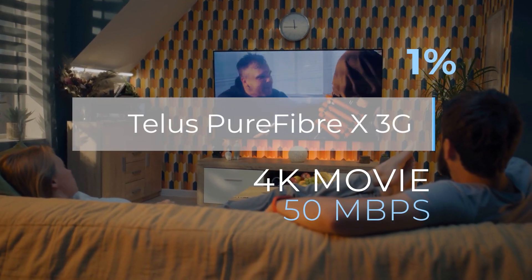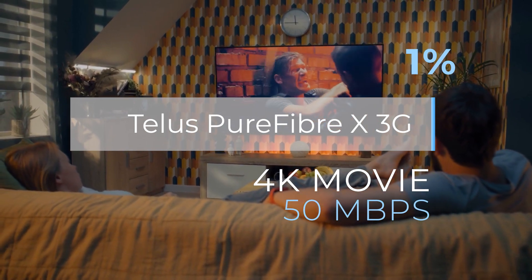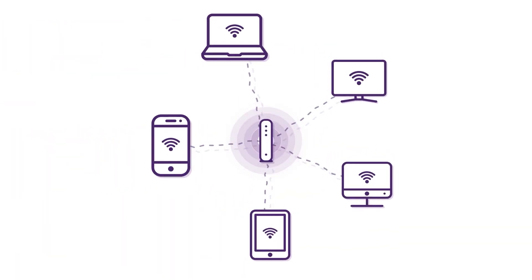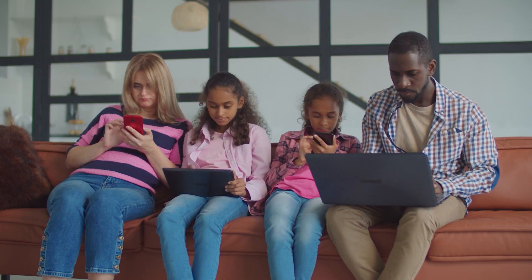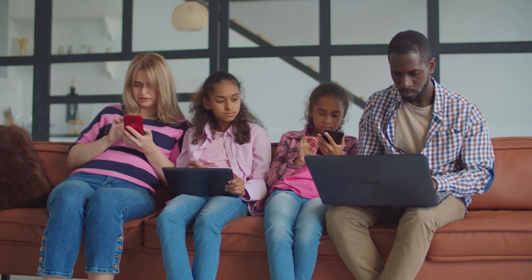One question you might ask is why do you require such monstrous speeds when even streaming a 4K movie only requires as little as 50 megabits per second? Plus, most homes aren't equipped to handle such speeds, especially over Wi-Fi. A more modest 1 gigabit connection is probably more than enough for most homes, even in the most taxing circumstances.